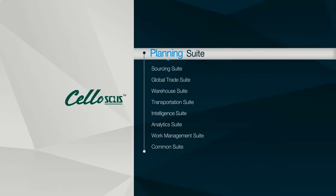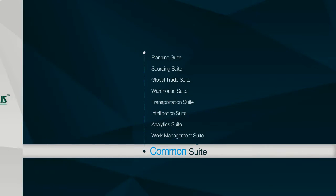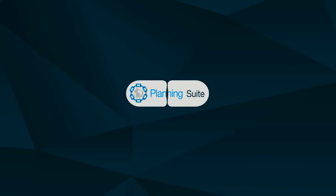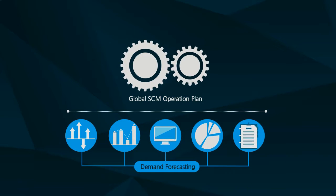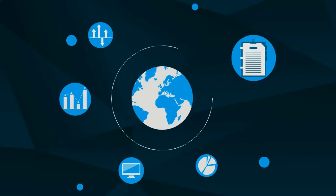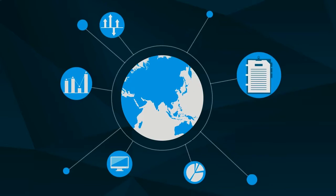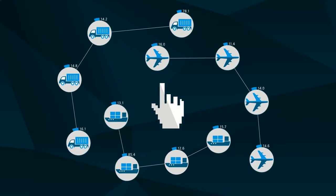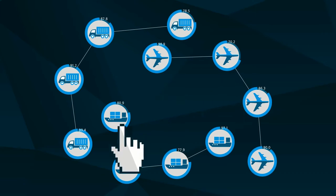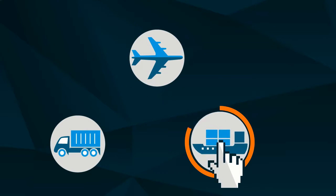Cello consists of nine suites. The planning suite establishes global SCM operation plans that enable optimal resource use by predicting market demands. The sourcing suite then selects the optimal logistics service providers through bidding based on performance and capability evaluation.